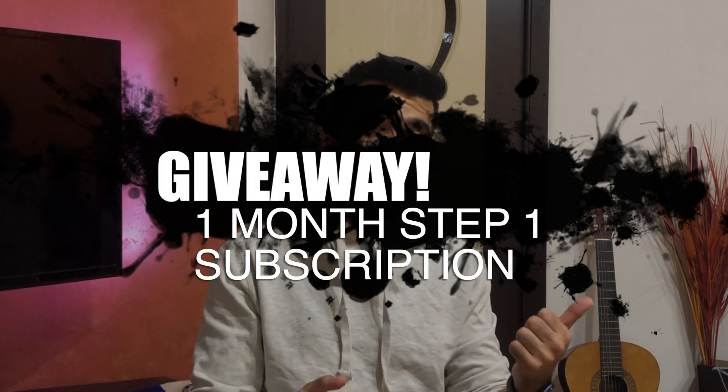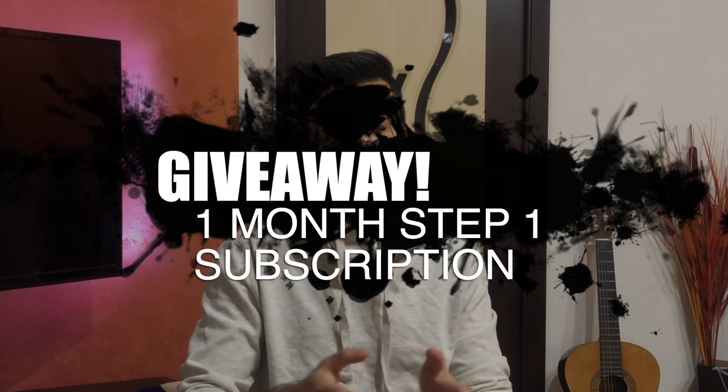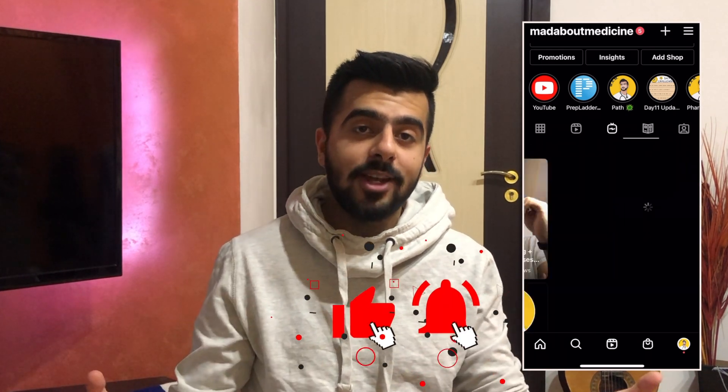If you've reached this far in the video, there's a giveaway happening right now on my Instagram page for a one-month Boards and Beyond subscription — all the details are on my Instagram page. Go check it out, and before you do, don't forget to like this video if you gained any value from it, and subscribe if you want to see more review and study tip videos. As always, stay healthy, stay safe, and stay mad — but just about medicine.